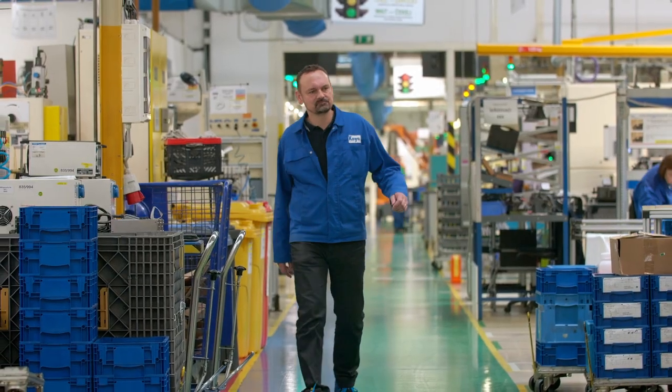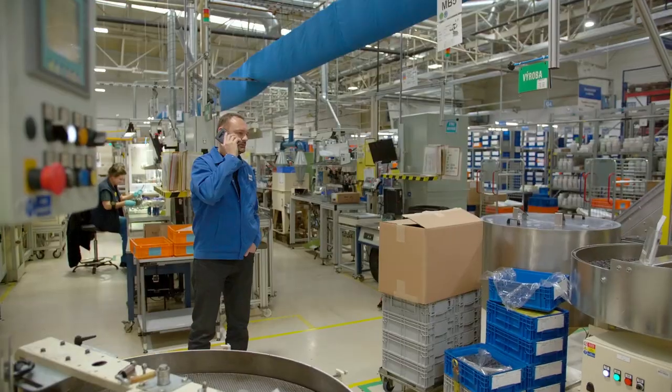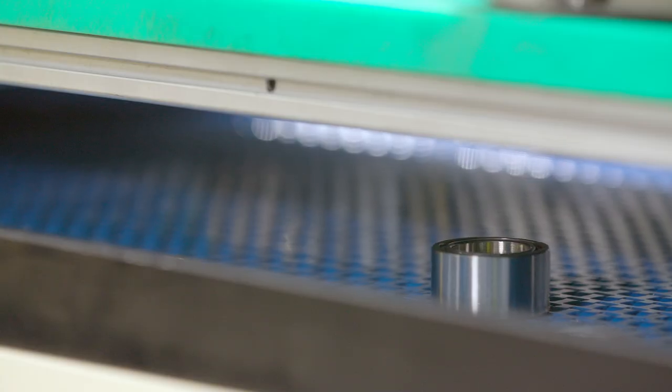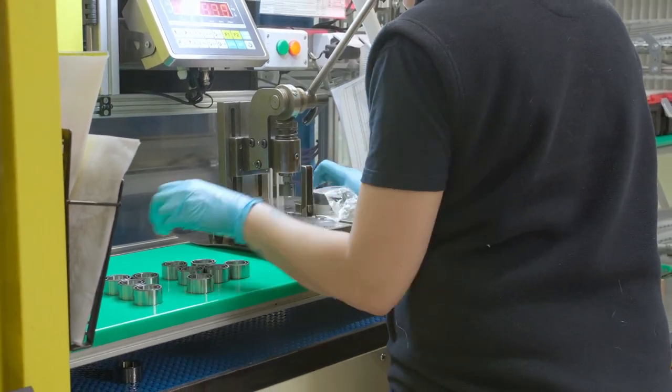At Koyo Barings, Czech Republic, I work as a tool shop leader. When a customer orders a new product, it's my responsibility to prepare a set of tools to produce that particular component. This is a multi-operation process, starting with turning, grinding, all the way to final assembly of the roller or needle bearing.